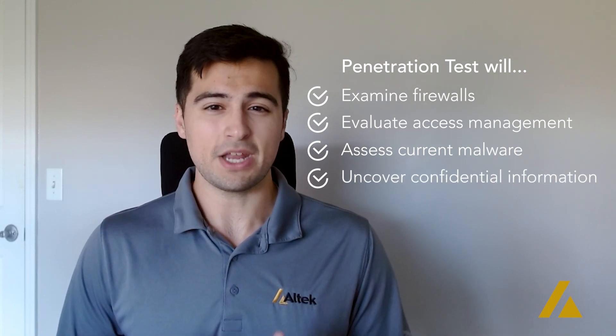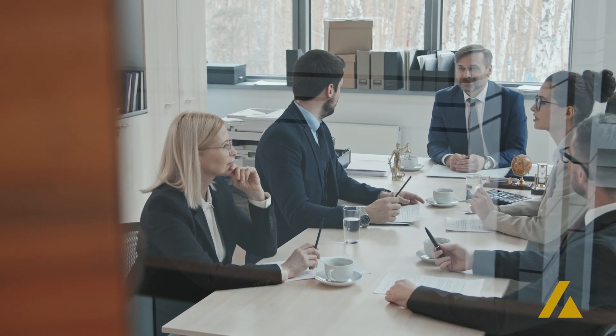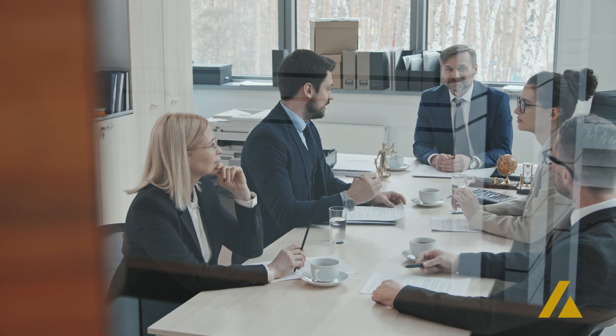Now, if that didn't paint a clear enough picture for you to understand its value, the reason a penetration test is so important for your business is through the amount of detailed information that you'll have access to. By running the assessment, you'll have the data needed to inform your cybersecurity decisions for your present and future states of your business.